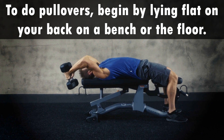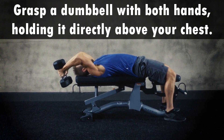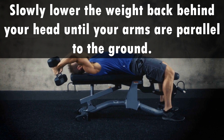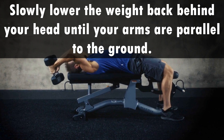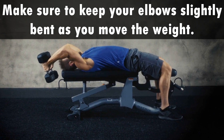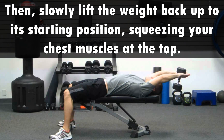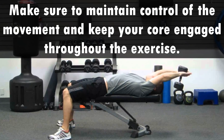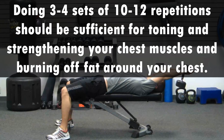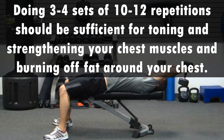Pullovers. To do pullovers, begin by lying flat on your back on a bench or the floor. Grasp a dumbbell with both hands, holding it directly above your chest. Slowly lower the weight back behind your head until your arms are parallel to the ground. Make sure to keep your elbows slightly bent as you move the weight. Then, slowly lift the weight back up to its starting position, squeezing your chest muscles at the top. Make sure to maintain control of the movement and keep your core engaged throughout the exercise. Doing 3-4 sets of 10-12 repetitions should be sufficient for toning and strengthening your chest muscles and burning off fat around your chest.